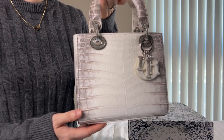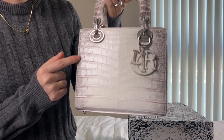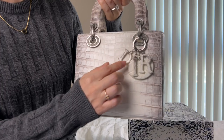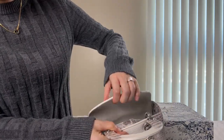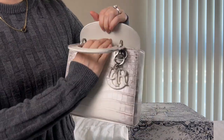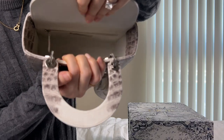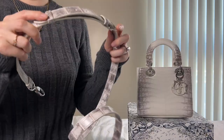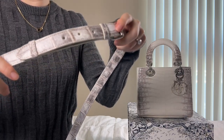Look at this beauty. You have the Nilo croc pattern with just enough of the smaller scales on the side, silver hardware with Swarovski crystals, and the matching leather Dior charm. If we look inside, we have the strap in the matching leather, and the inside is fully lined in leather. There is a zip pocket and an open slit pocket. The strap is adjustable, but I like my strap at the shortest setting, so I will keep it there.